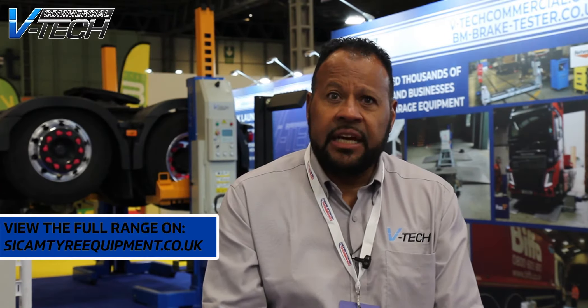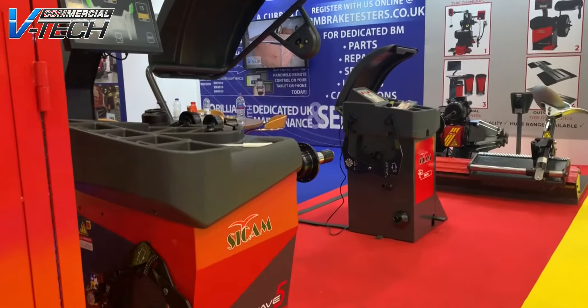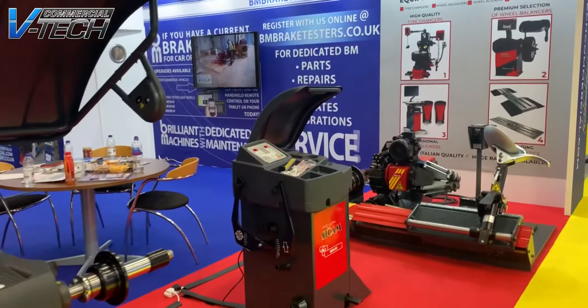The new CCAM tyre equipment range, available through VTech Commercial, will include wheel balancers, tyre changers, and computerised wheel alignment, all the way from Italy.